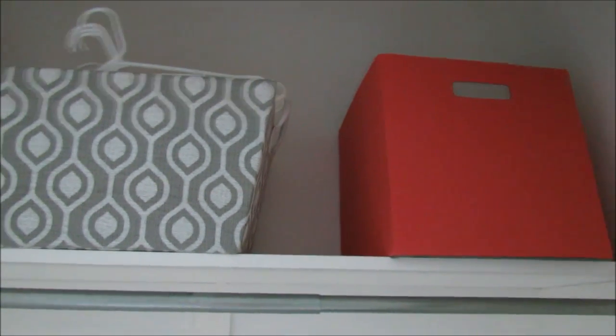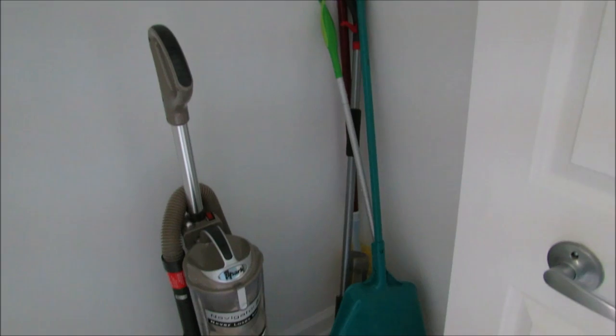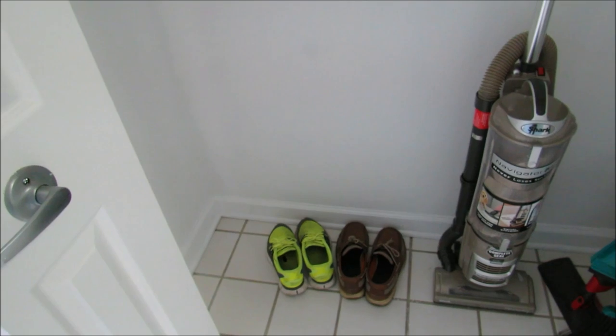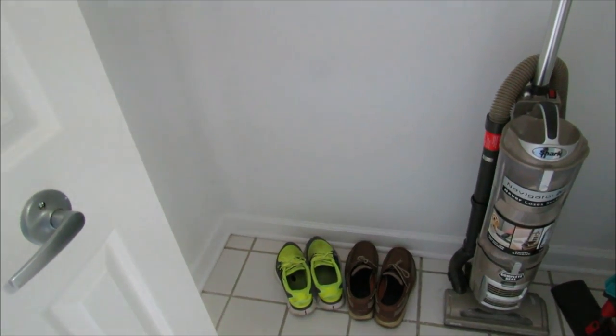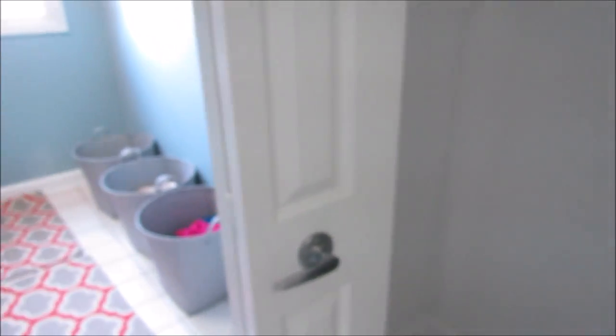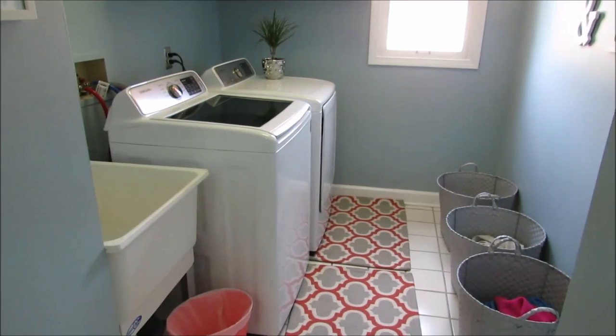In here I keep my broom, dust mop, mop, and vacuum. Then I do have a little area for shoes — we just keep shoes that are for working in the yard or that have gotten really dirty so that they don't go back into our bedrooms.